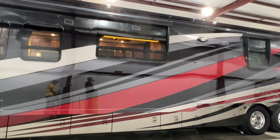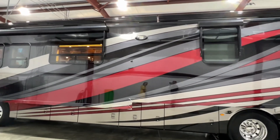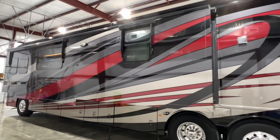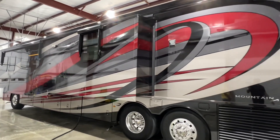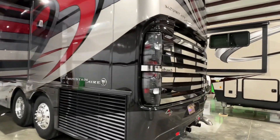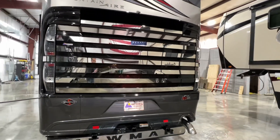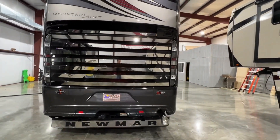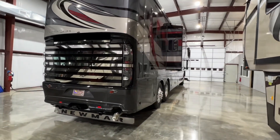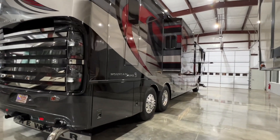Beautiful full body paint. Got a full wall slide out, makes it very roomy inside. It's a bath and a half. It does have the tag axle for increased stability. This is on a Spartan chassis, the K3, which is a very neat chassis. The rear tag does steer — it's got passive steering, so it helps you cut corners without the back wheel dragging.